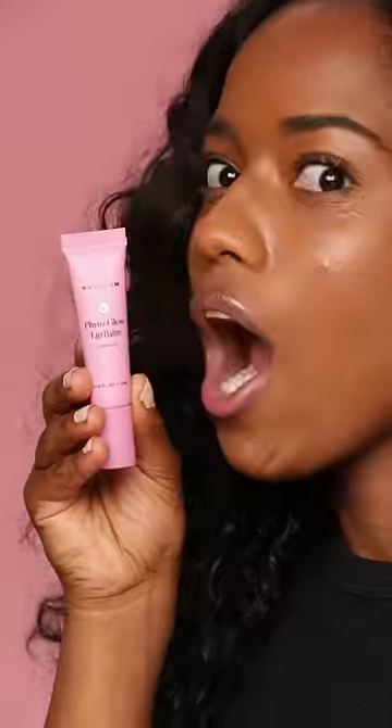It's a cushiony, nourishing balm that's long-lasting, it stays in place, and I know you're going to love it.